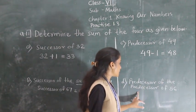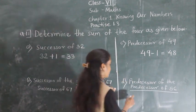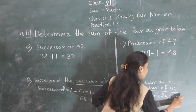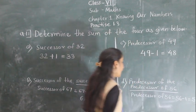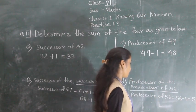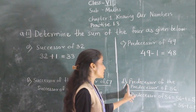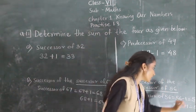Predecessor of the predecessor of 56 — first find the predecessor of 56: 56 minus 1 = 55. Then find the predecessor of 55: 55 minus 1 = 54. So 54 is the predecessor of the predecessor of 56.